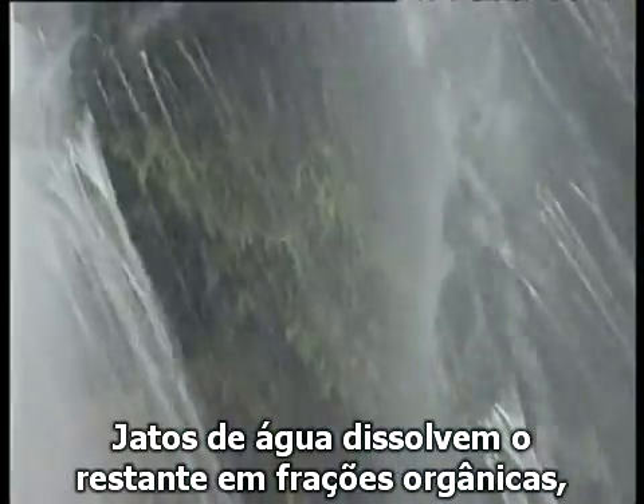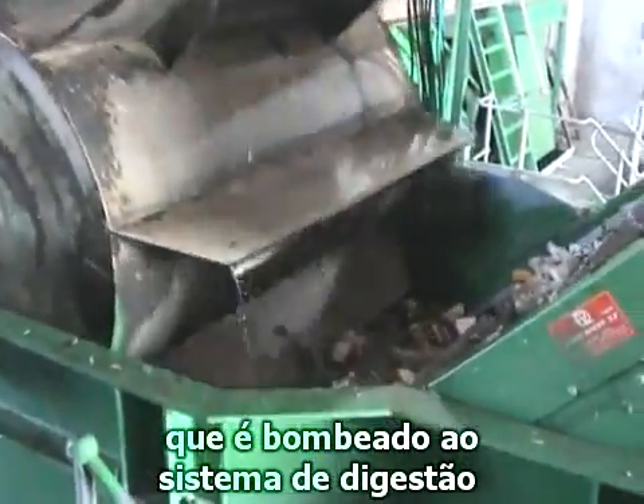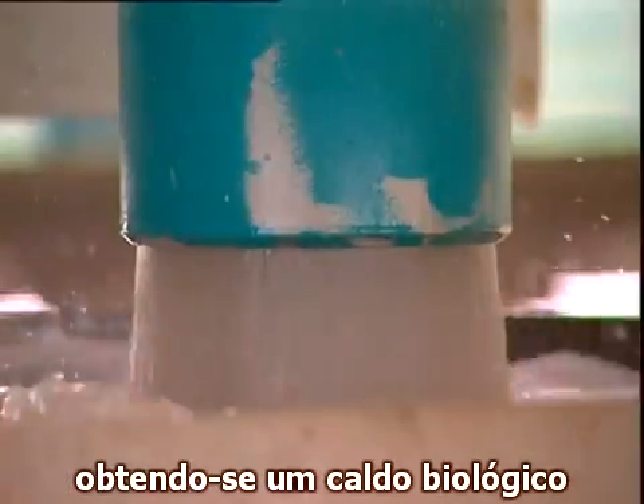The hydrojets dissolve and reduce the organic fraction, which is pumped to the digestion system as watery organic slurry, followed by two isotogenic reactors.